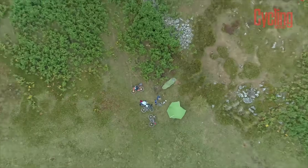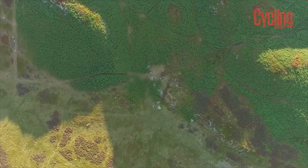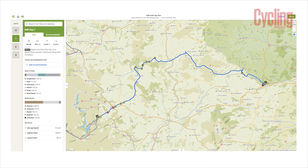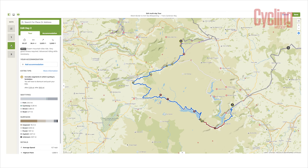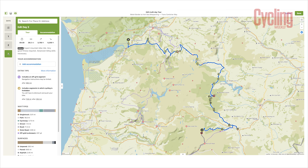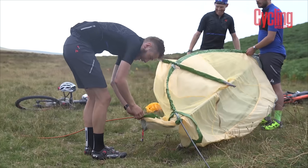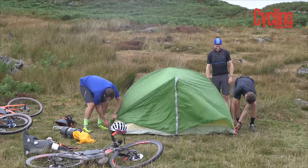We did the Trans Cambrian Way in two days with a one-night stopover, but Komoot's premium route planner lets you adjust the tour so you can see how it changes what you do each day. If you wanted to do it more leisurely, you could spread it to three or even four days — and there are actually two bothies along the route. Feel free to toy with the itinerary to make the route fit what you want to do.